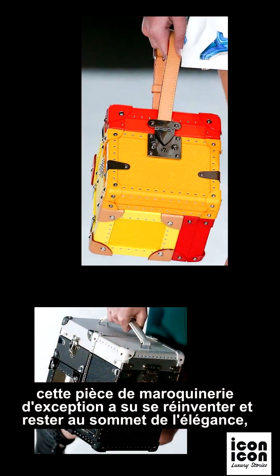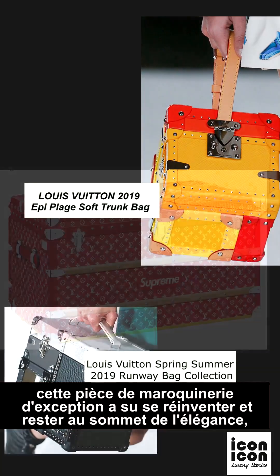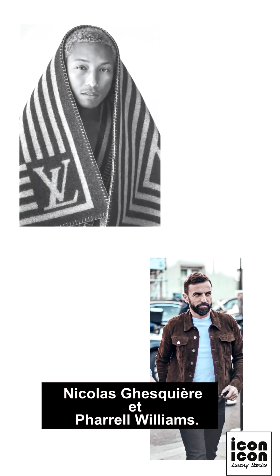Over the decades, this exceptional piece of leather goods has reinvented itself and remains at the pinnacle of elegance, thanks in part to the creative genius of Louis Vuitton's artistic directors Nicolas Ghesquière and Pharrell Williams.